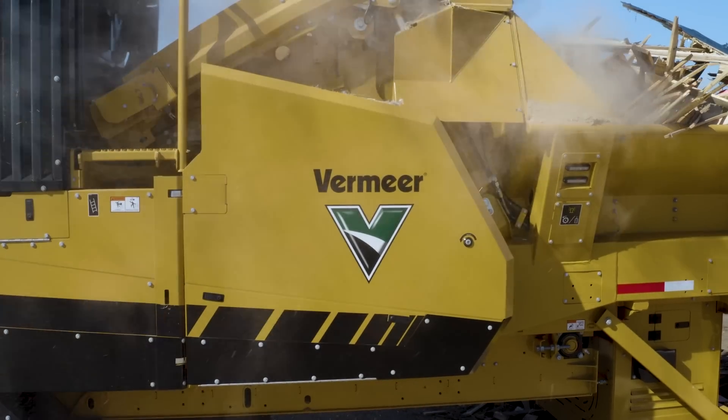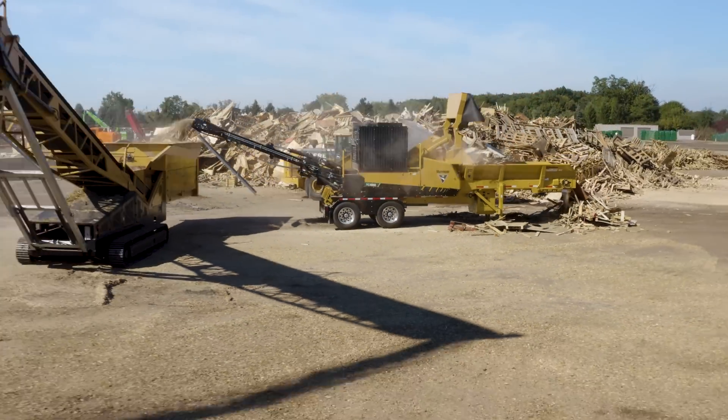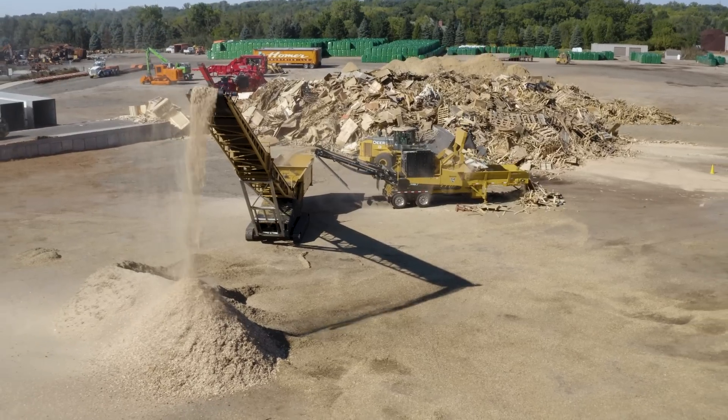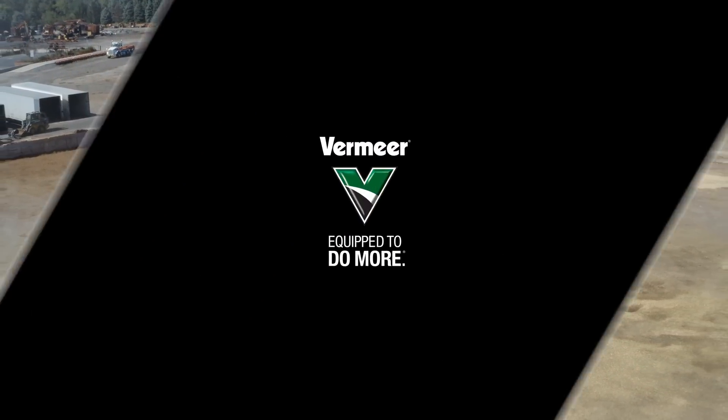We didn't reinvent the horizontal grinder — we reimagined it. The next generation of horizontal grinders is here.